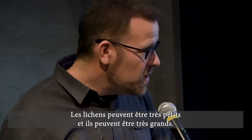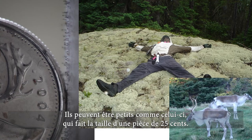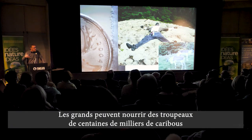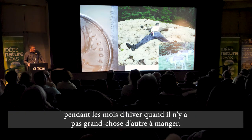Lichens can be really small and they can be really large — small like this one beside the quarter here, and large like this mat that I'm lying in on the other side. The ones that grow on the large side can feed herds of hundreds of thousands of caribou in the winter months when there isn't much else to eat.